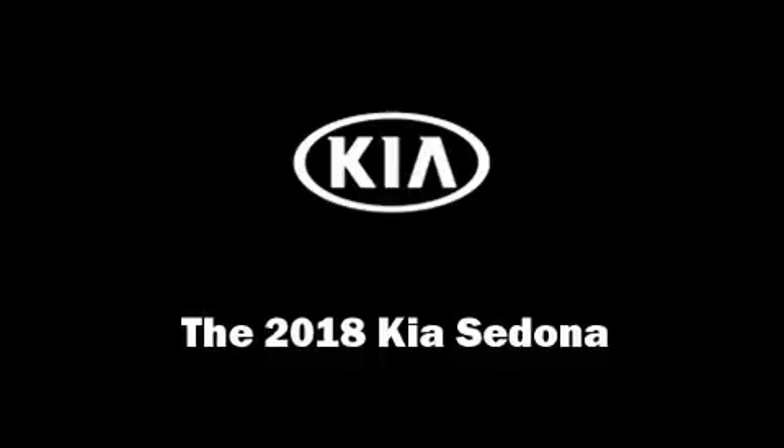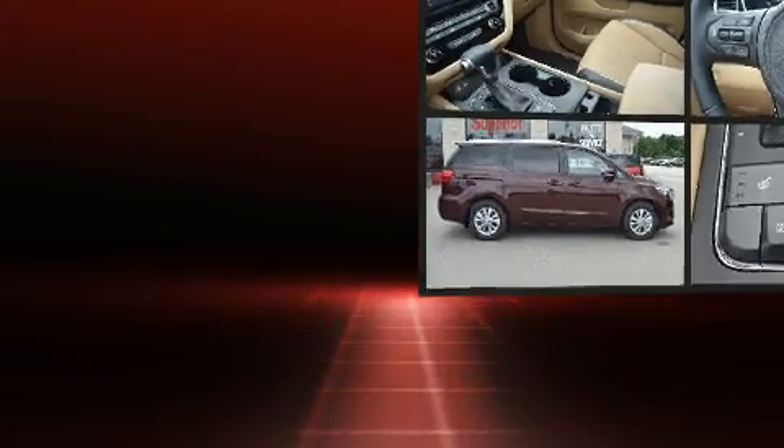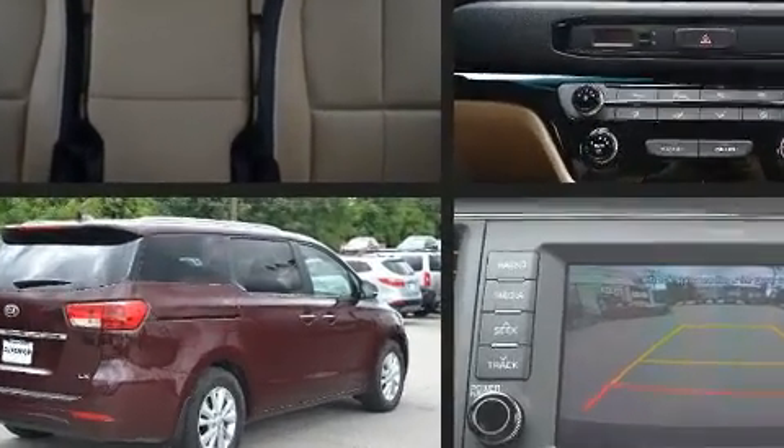You can expect a lot from the 2018 Kia Sedona. It features an automatic transmission, front-wheel drive, and a 3.3-liter six-cylinder engine.